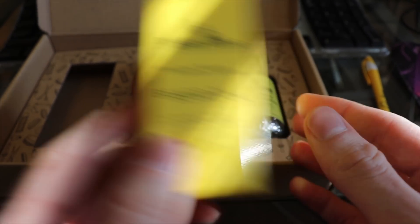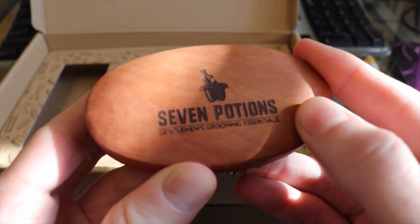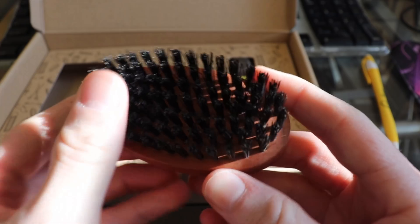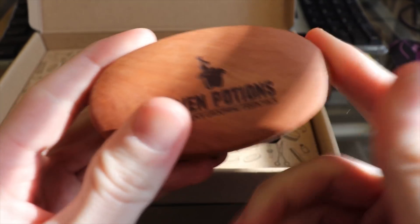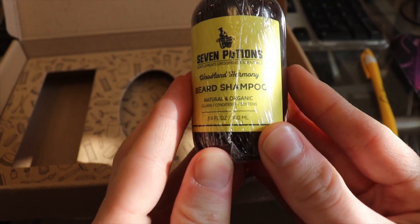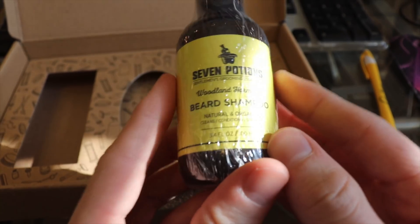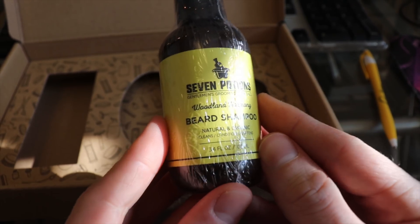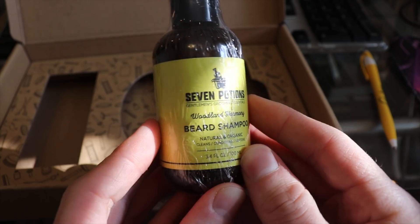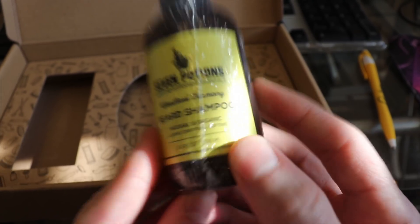Here's their high-quality pearwood Seven Potions Gentlemen's Grooming Essentials boar bristle brush. I really love this one — I have the other model already from a previous video. Very firm bristles, exactly what you're looking for, very nicely built. And finally we have the Woodland Harmony beard shampoo — all natural and organic again. These are going to be awesome things to try out. I'll be using these in upcoming videos, and you'll know that these are a very high quality brand, similar to top competitors like Beardbrand. These are from the UK — much higher price point, but you're getting higher quality ingredients.